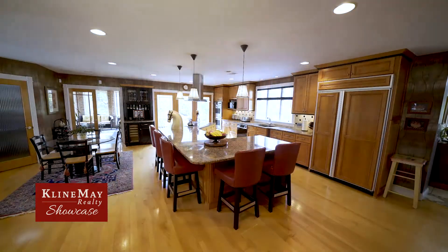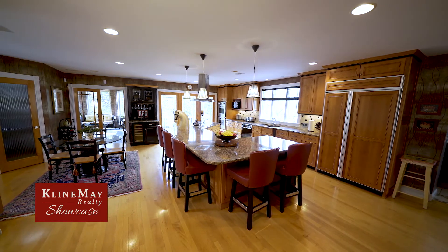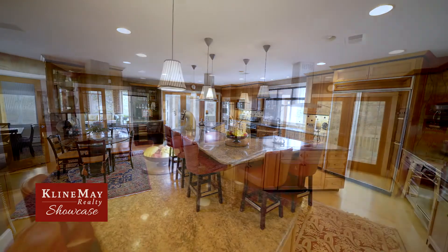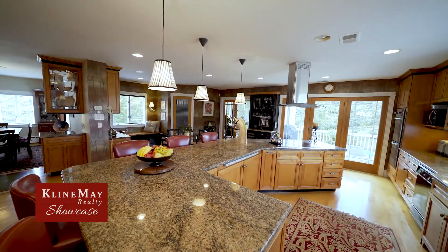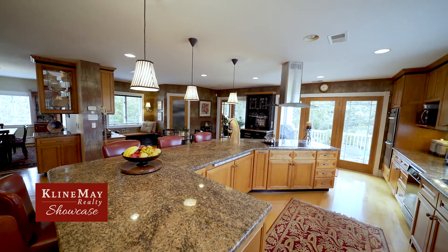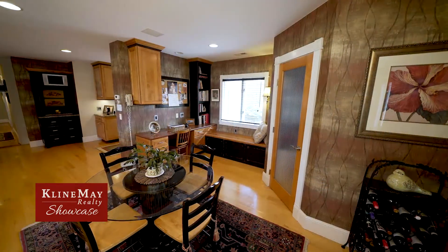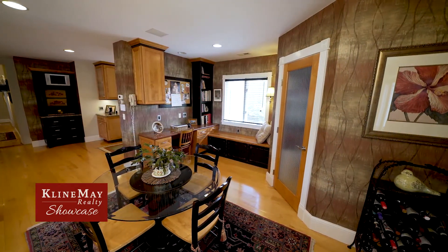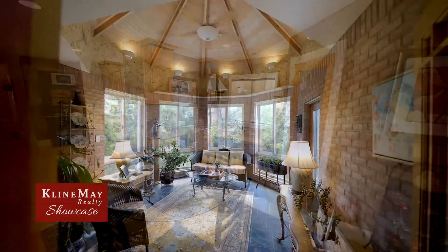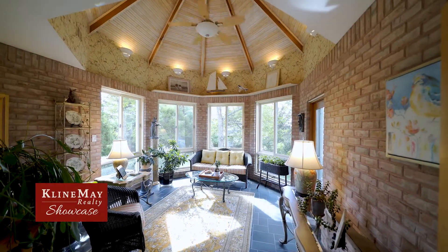The kitchen may become your favorite room in the house as it is a master chef's delight, with Viking wall ovens, Wolf cooktop, Uline wine refrigerator, walk-in pantry, gleaming granite countertops, custom maple cabinetry, and a triple patio door leading to the exterior deck and patio area. Heated flooring is found in the kitchen, breakfast area, and connecting sunroom with slate flooring where you can enjoy natural light and a good book.